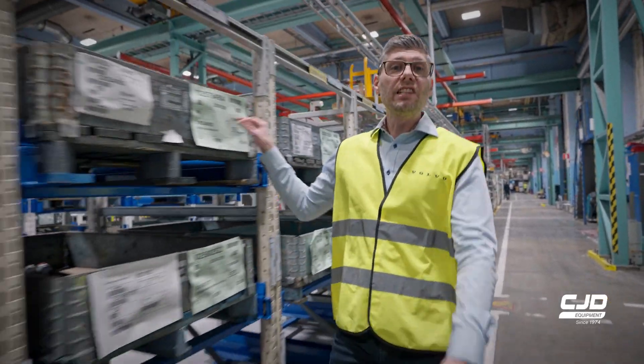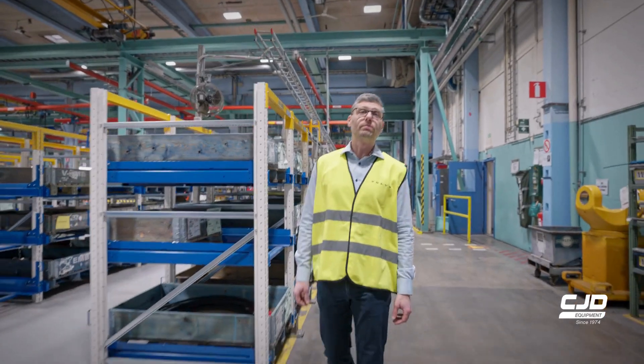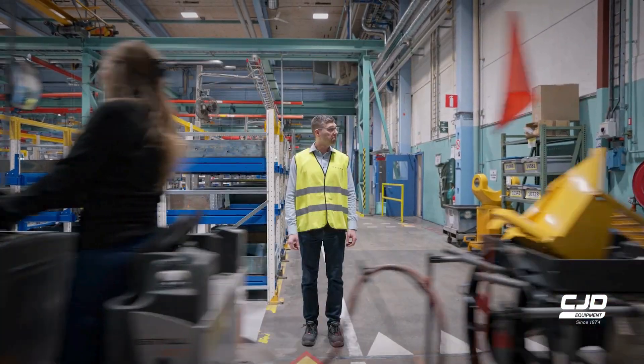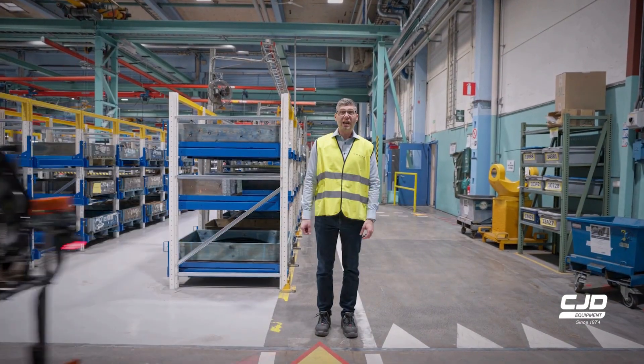The parts need to be delivered to each workstation according to schedule. Timing is key. On time, as always.